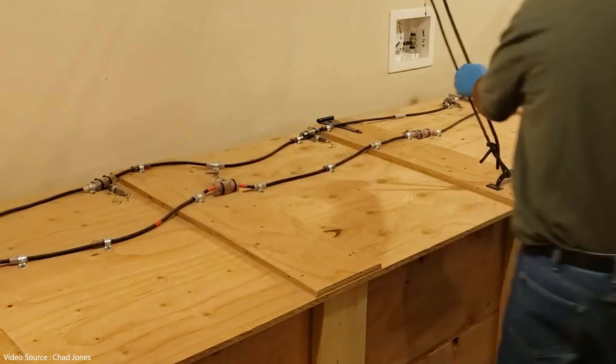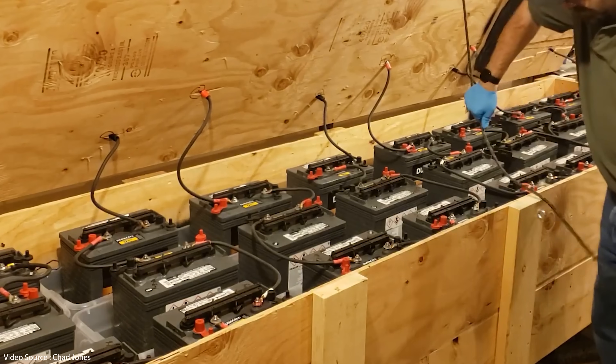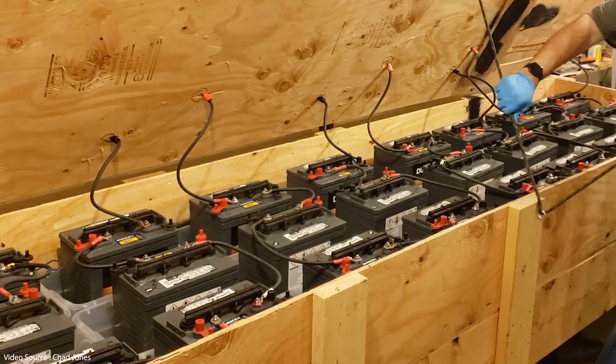You could theoretically go off-grid with lead-acid leisure batteries if you wanted to. I wouldn't recommend it, but I bet some of you good folks out there have already done it. So where's the unique selling point here really? Well, we had a look at the difference between solid-state lithium-ion batteries and normal liquid or gel batteries in a video back in November, and I guess it's worth a quick recap here.